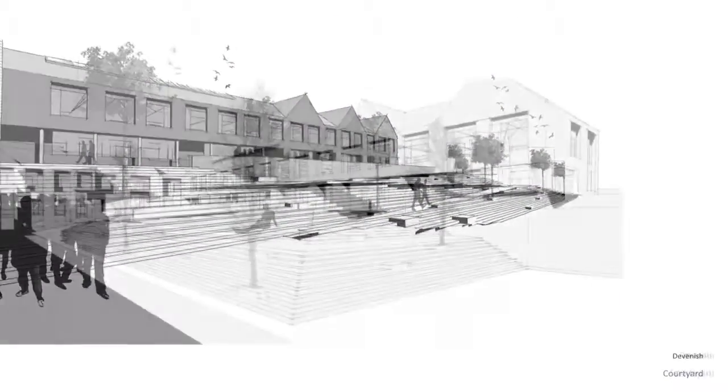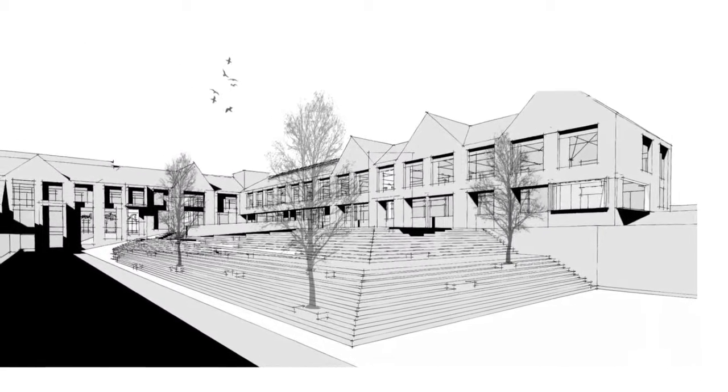This image shows the courtyard area which is situated between the U-shape of the building. It is a natural amphitheatre.